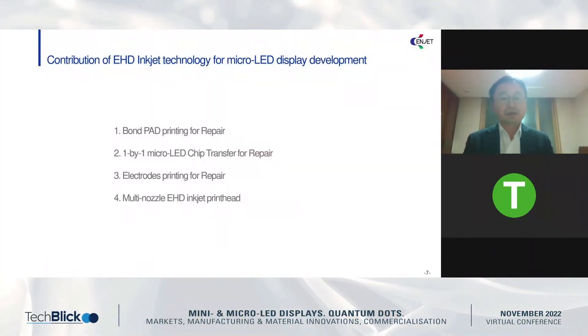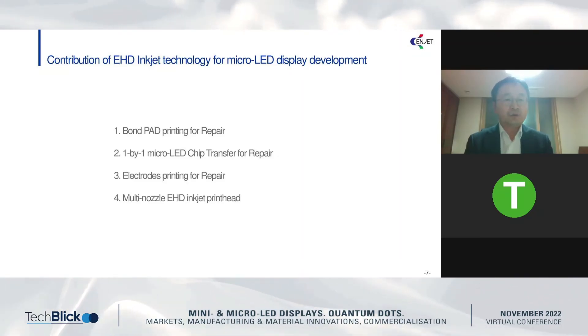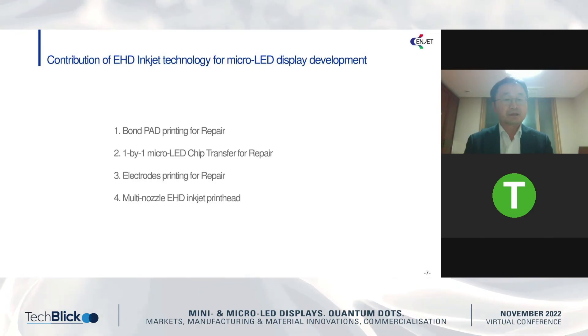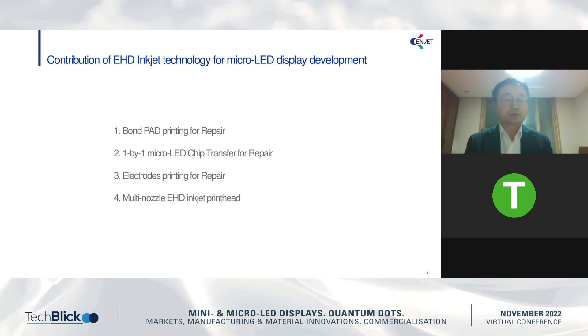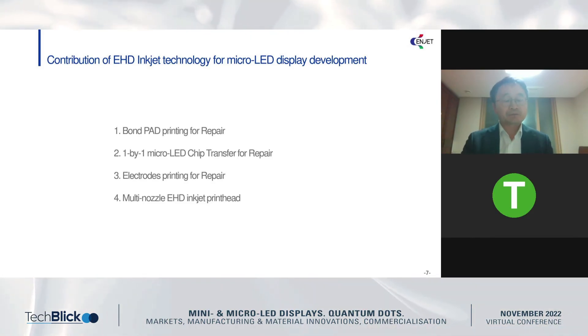We have developed many applications covering from display to bio. Today, I will briefly explain our application for the micro-LED display. We have four contributions. The first is bond pad printing for repair. The second is one-by-one micro-LED chip transfer technology for repair, and combining these two technologies, we developed a hybrid solution. The third is electrode printing for repair. The last one is the multi-nozzle approach for mass production of the micro-LED display.